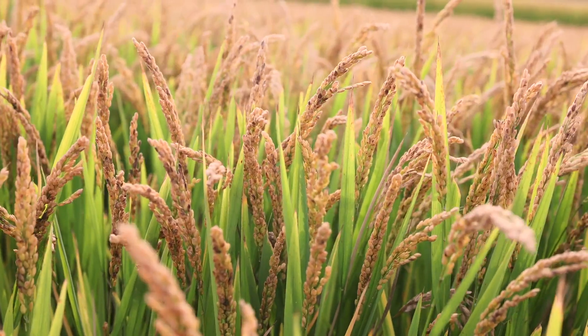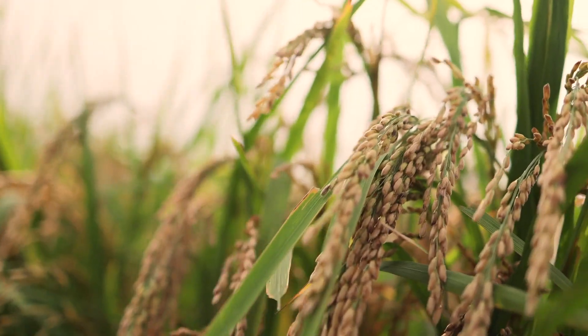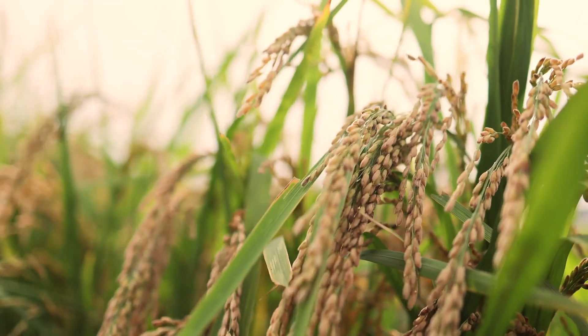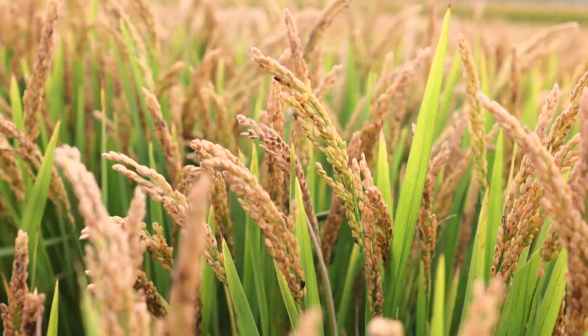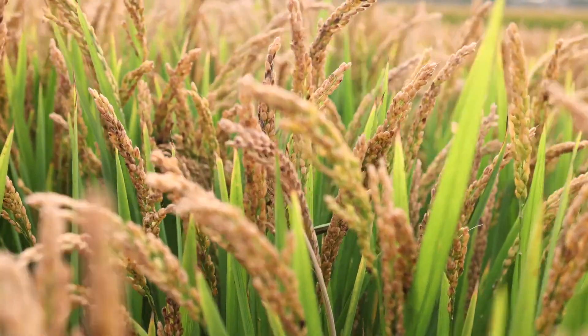To help the environment, we need to work with nature's own processes. Take rice farming, for example. During photosynthesis, rice plants naturally capture carbon from the air. But after harvest, leftover plant material decomposes, releasing carbon and methane back into the atmosphere.